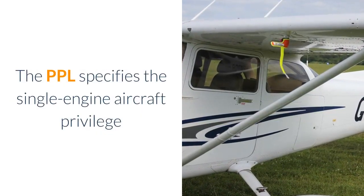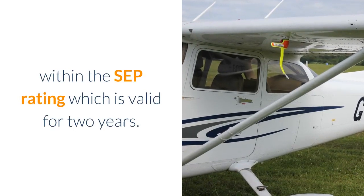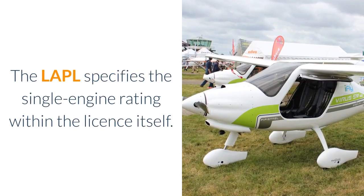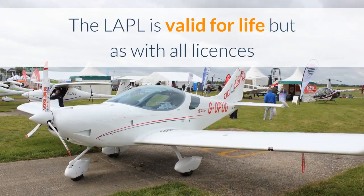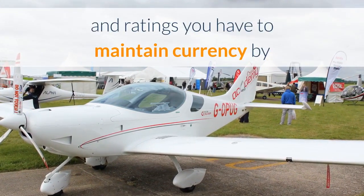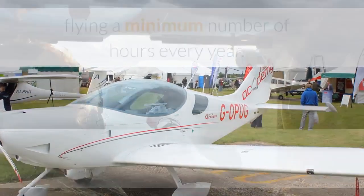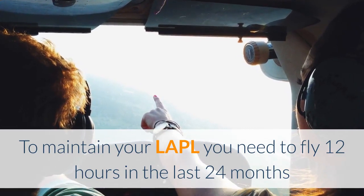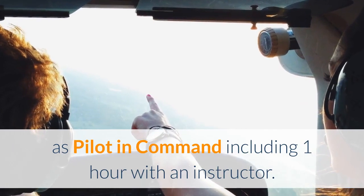The PPL specifies the single engine aircraft privilege within the SEP rating which is valid for 2 years. The LAPL specifies the single engine rating within the licence itself. The LAPL is valid for life, but as with all licences and ratings you have to maintain currency by flying a minimum number of hours every year. To maintain your LAPL you need to fly 12 hours at least in the last 24 months as pilot-in-command, including 1 hour with an instructor.